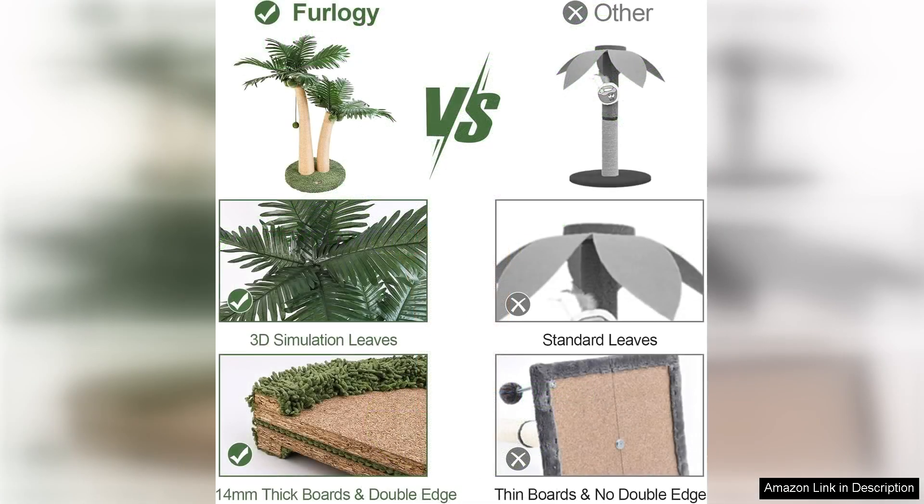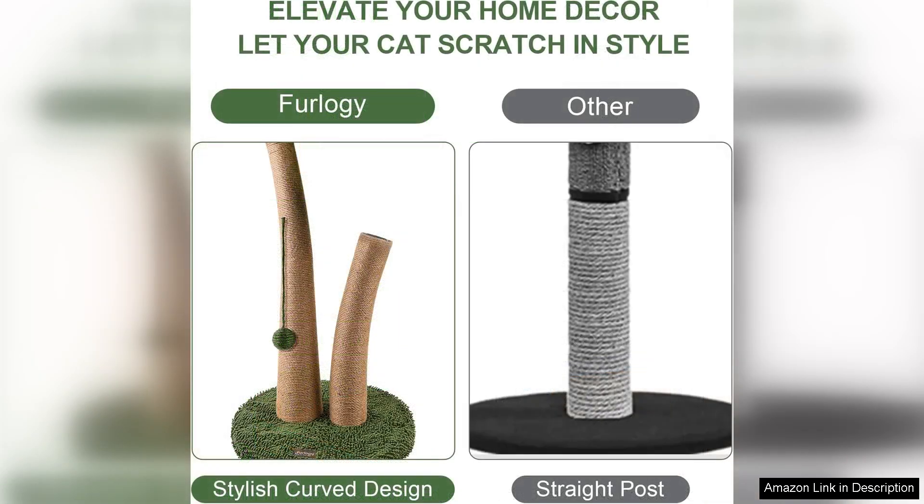The durability of this scratching post is impressive. Made from high quality materials, it withstands even the most enthusiastic scratching sessions. I appreciate that it doesn't wobble or tip over, which can be a concern with other scratching posts.